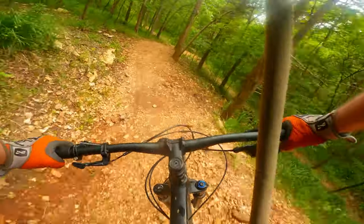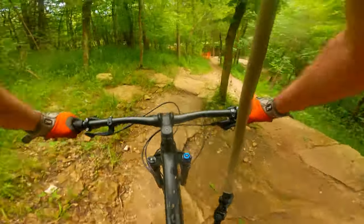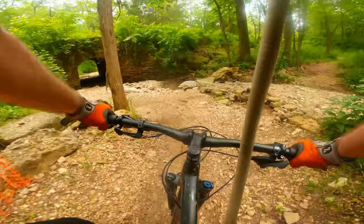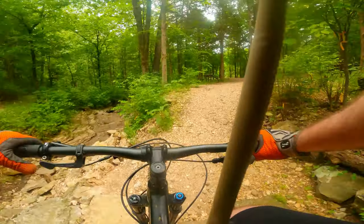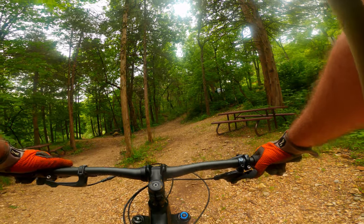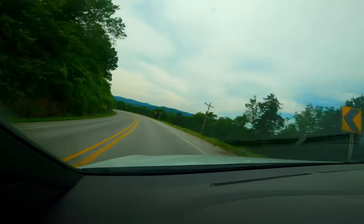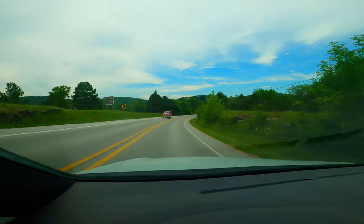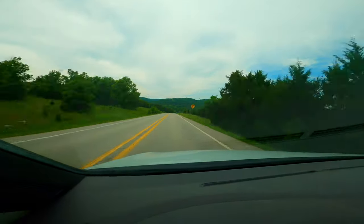I've only ridden one trail out here. Oh man, back at the start. Now I know what BKXE means by pain and pleasure — that was sick. I'm tired.